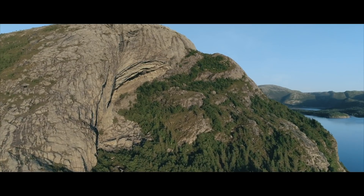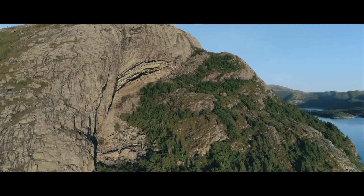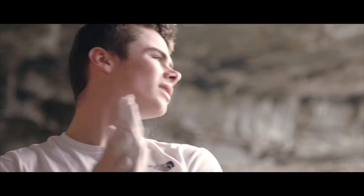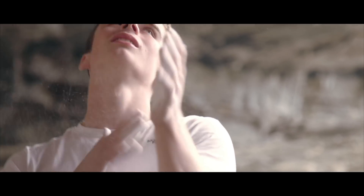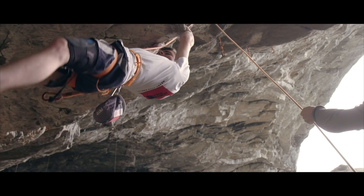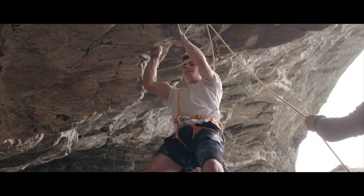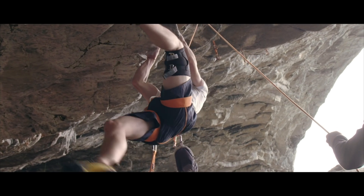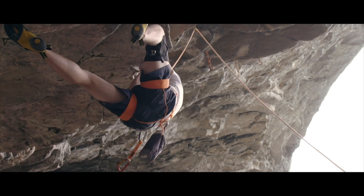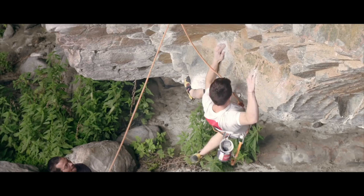Odin's Eye is an 8c plus which climbs through a really clear eye feature in the cave. It was one that I definitely wanted to do during the trip because, in my opinion, it's the line of the cave — the one which looks the best. It consists of three boulder problems split by easier sections of climbing, and it's really about how well you can recover and arrive at each boulder feeling fresh enough to get through it.